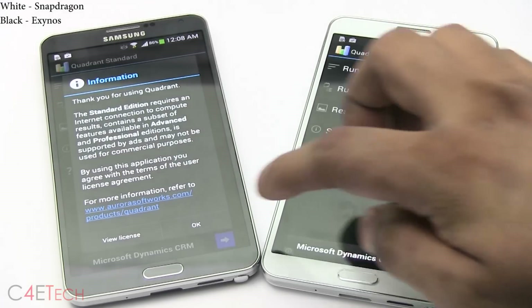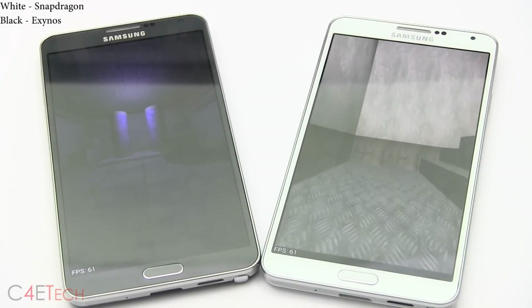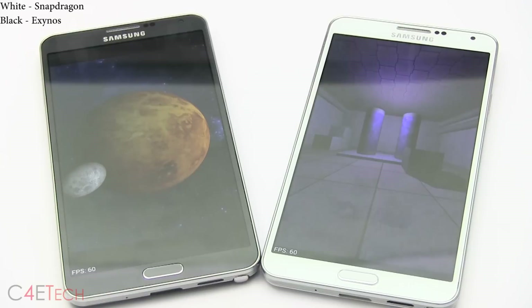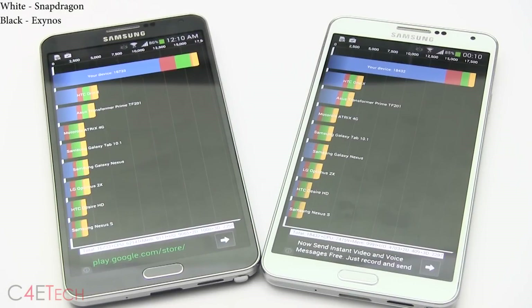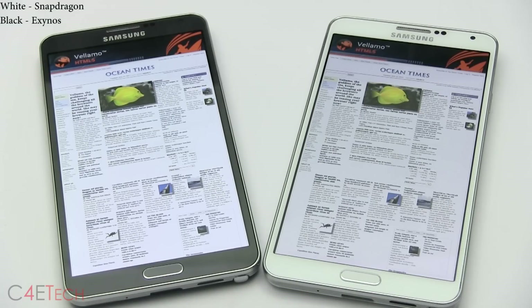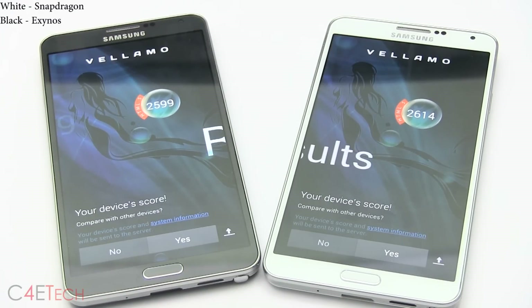Now let's run an all-time favorite — Quadrant Standard. In Quadrant, the Snapdragon variant performs a little better. For Vellamo, results are very similar.